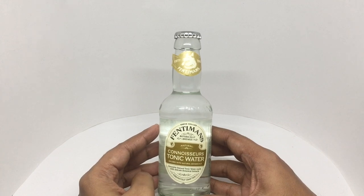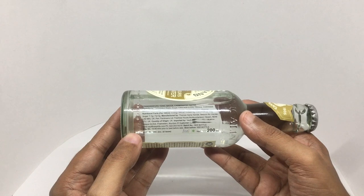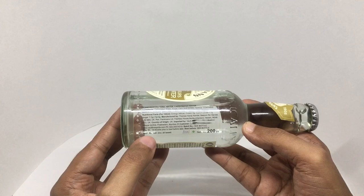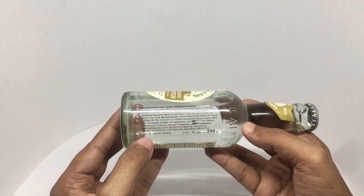Beautiful packaging. This is manufactured in Northumberland, UK. Costs around Rs.160 or $2 or so.